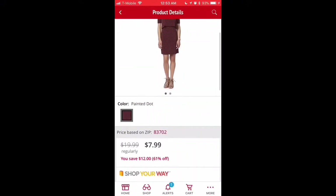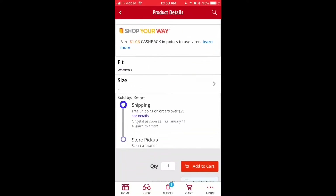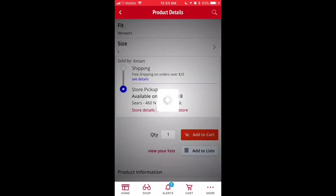Let's try another one. Scroll down, choose your size, and go down to store pickup. This one's actually available, so hit add to cart.